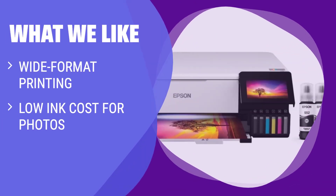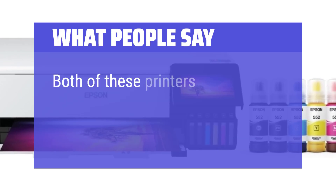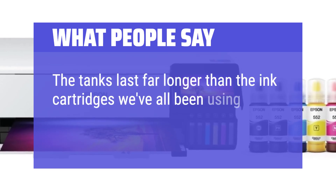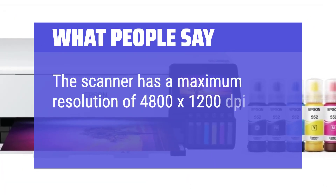What we like: For high-volume photo printing at home with wide-format capabilities and low ink cost for photos, this printer is the top choice. Suitable for families who print lots of photos, semi-pro photographers, and small businesses printing marketing materials. What people say: Both of these printers produce excellent results. The tanks last far longer than ink cartridges and the price per page is far less. The scanner has a maximum resolution of 4800 by 1200 dpi.